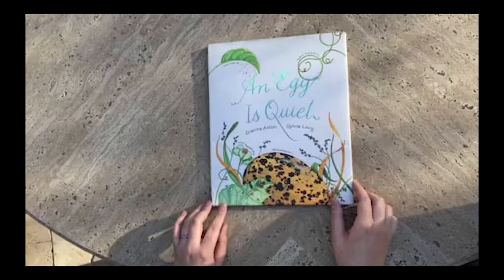Hi everyone, my name is Geneva and I'm an intern for Grand Education. Today we're going to be doing a story time. The book is called An Egg is Quiet and it's written by Diana Astin and illustrated by Sylvia Long. All right, here we go.